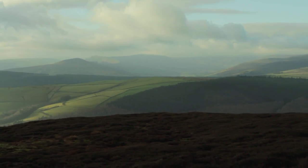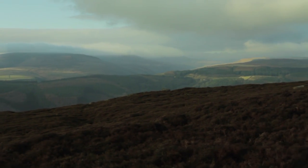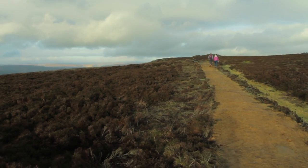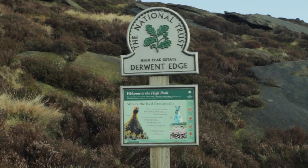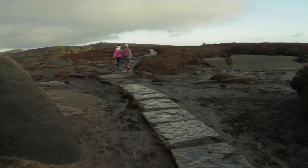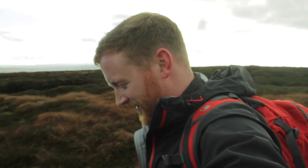There's the Great Ridge and the Vale of Edale down there, and Kinder Scout — the northern edge of Kinder's in the cloud at the moment, as is Bleaklow. But we're quite lucky here on Derwent Edge. There are some really interesting shapes in the gritstone along this edge. Just back there was the wheelstones and salt cellar, and you can tell we're near Sheffield because there are the cakes of bread — bread cakes. I think in my part of Derbyshire we call them cobs.